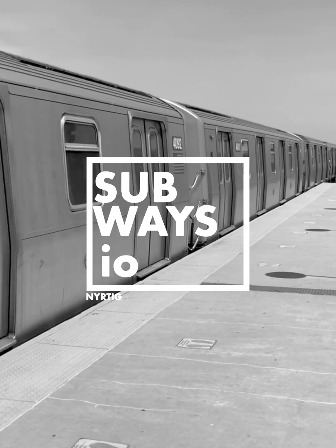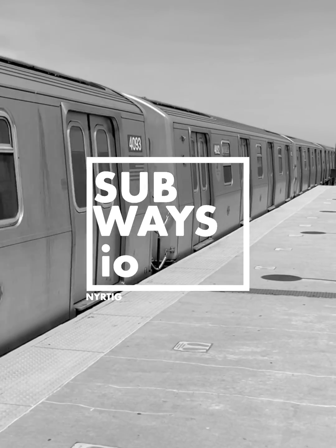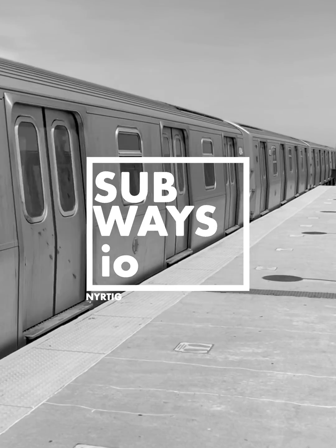Here's a snippet from our Subways.IO R211 content, covering everything you need to know about these units. Let's dive in.